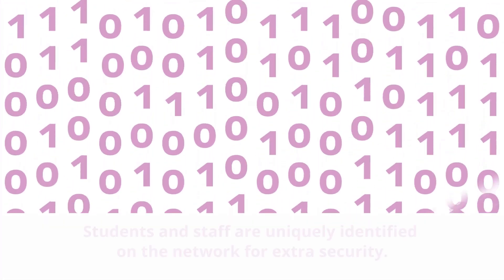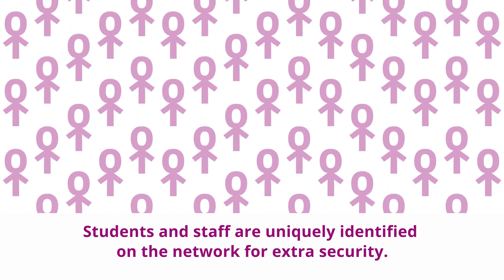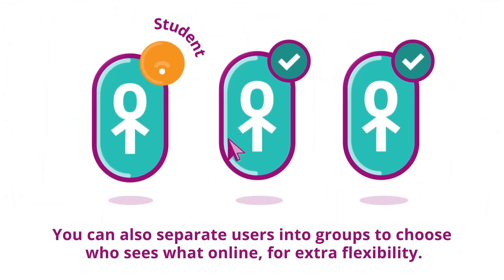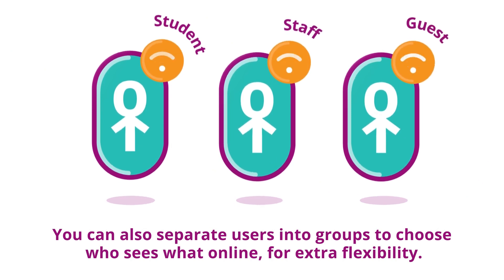Here's how it works. Students and staff are uniquely identified on the network for extra security, so you control who has access and who doesn't. You can also separate users into groups to choose who sees what online for extra flexibility.